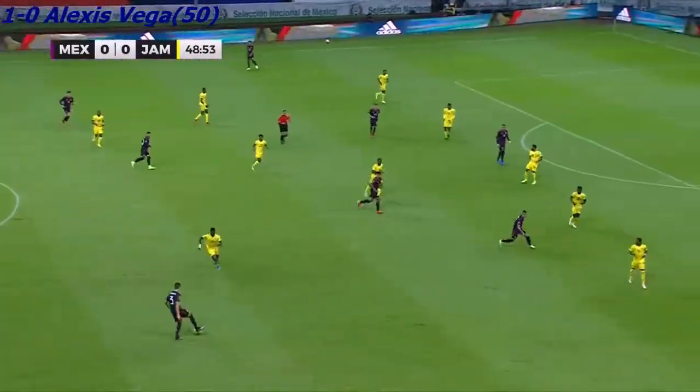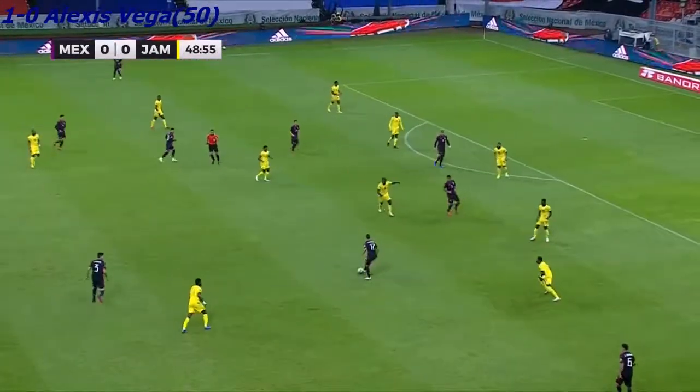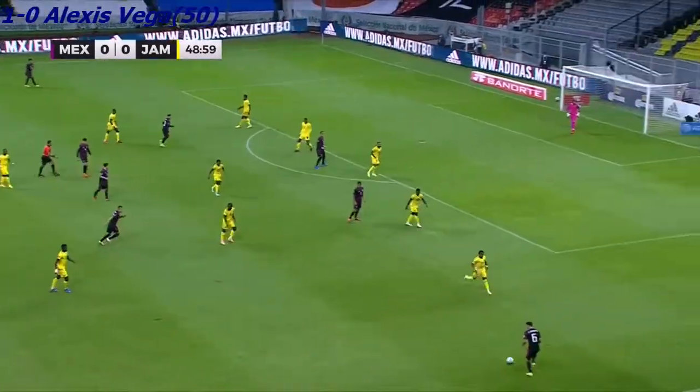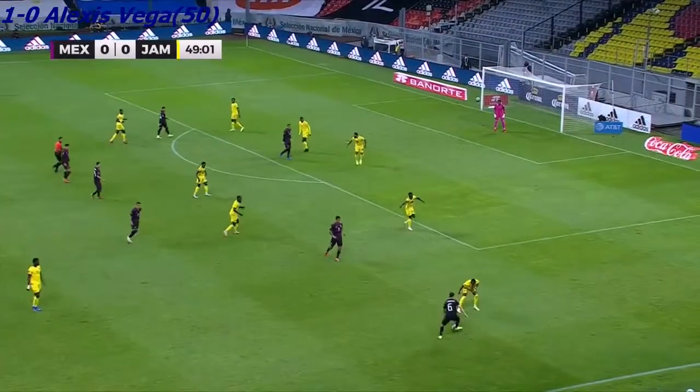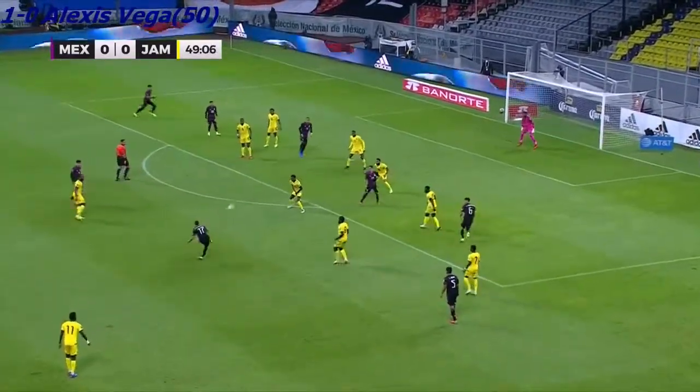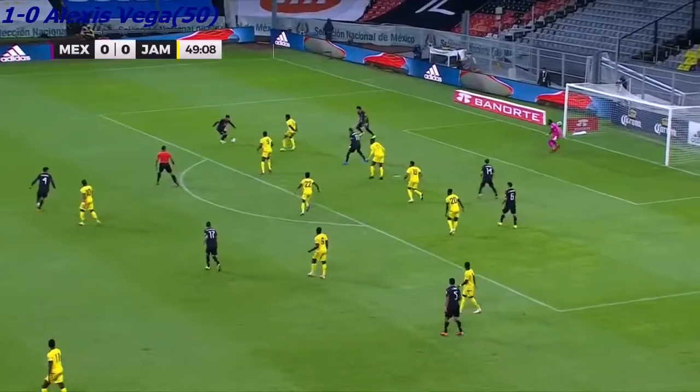Mexico moves it quick, trying to break lines as you see a back line of five really slowly beginning to establish itself. Norman Campbell dropping back and being the assist man on there, trying to help out the cause. As soon as the ball comes through, he's the one that follows Jorge Sanchez, with the shot that comes through.